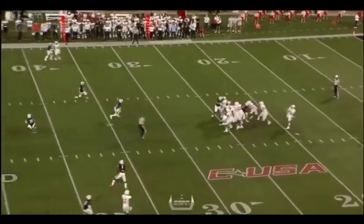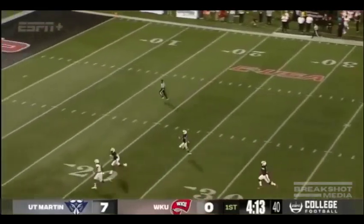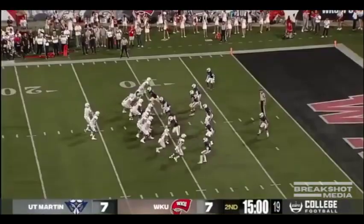Surprised at some of the play calling right here early on. Zappi is going to take a shot. He's got Davis in stride. Davis streaks down the sideline to the line of scrimmage.